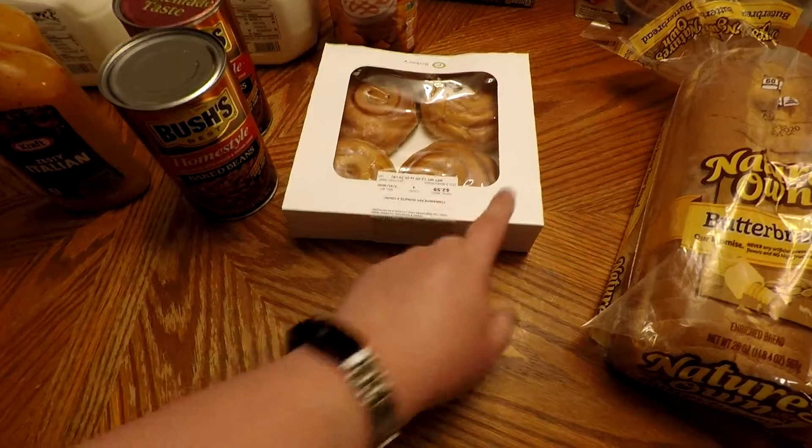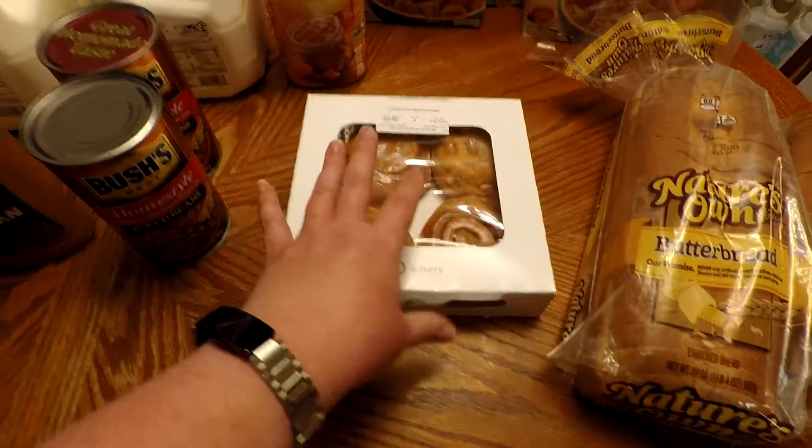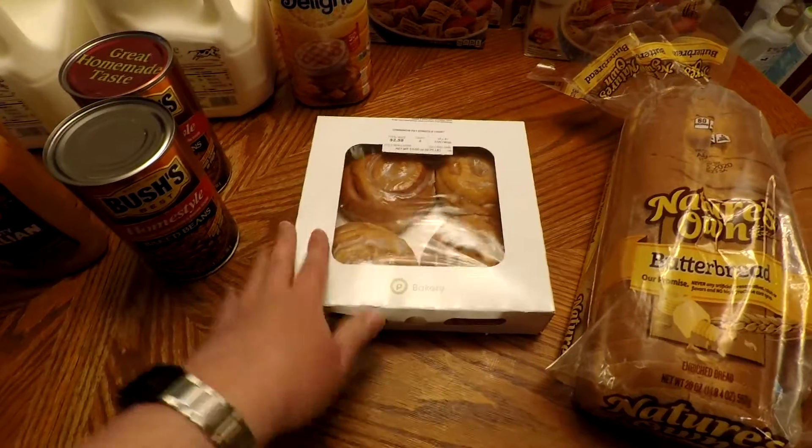Got some of these cinnamon fried donuts. I've never tried these before from there. They were on sale, so I just grabbed some because they looked good.